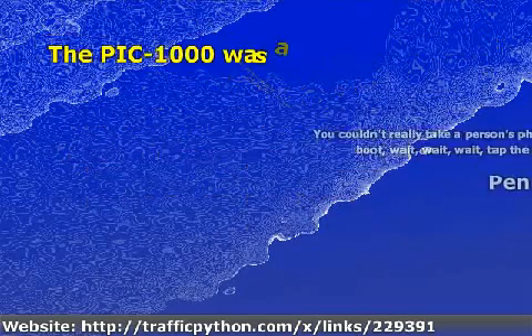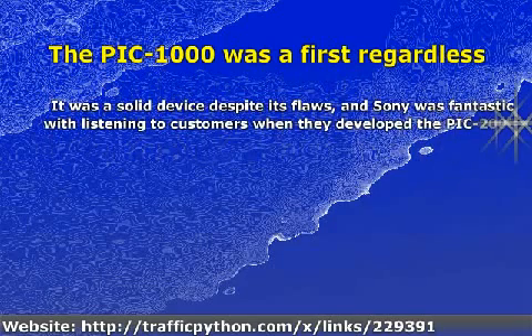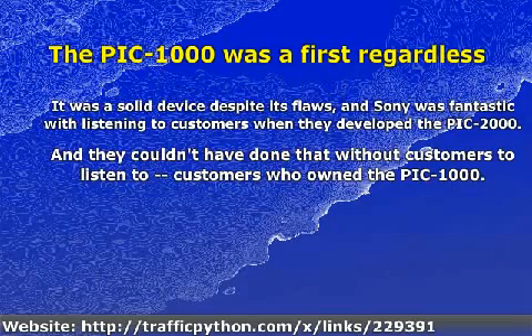The PIC 1000 was a first regardless. It was a solid device despite its flaws, and Sony was fantastic at listening to customers when they developed the PIC 2000 — and they couldn't have done that without customers to listen to. Customers who owned the PIC 1000.